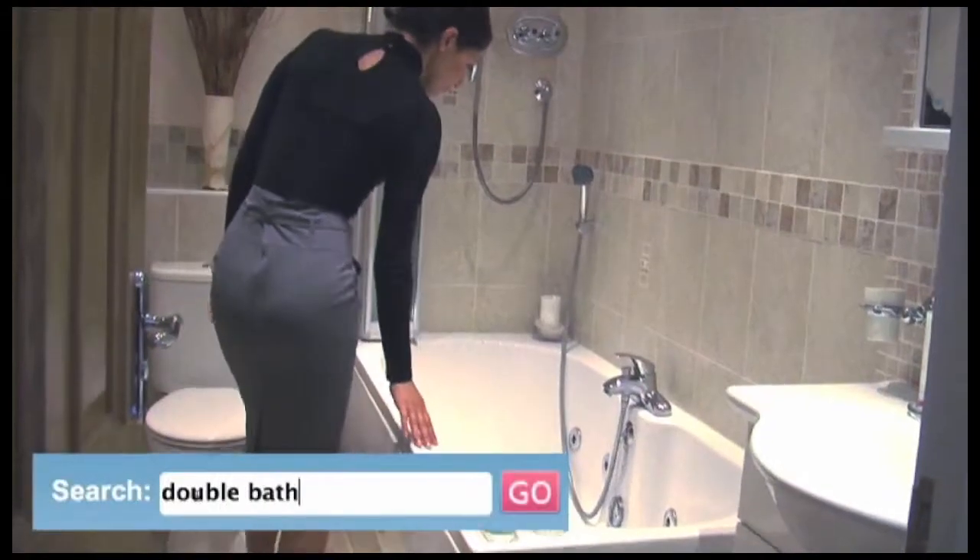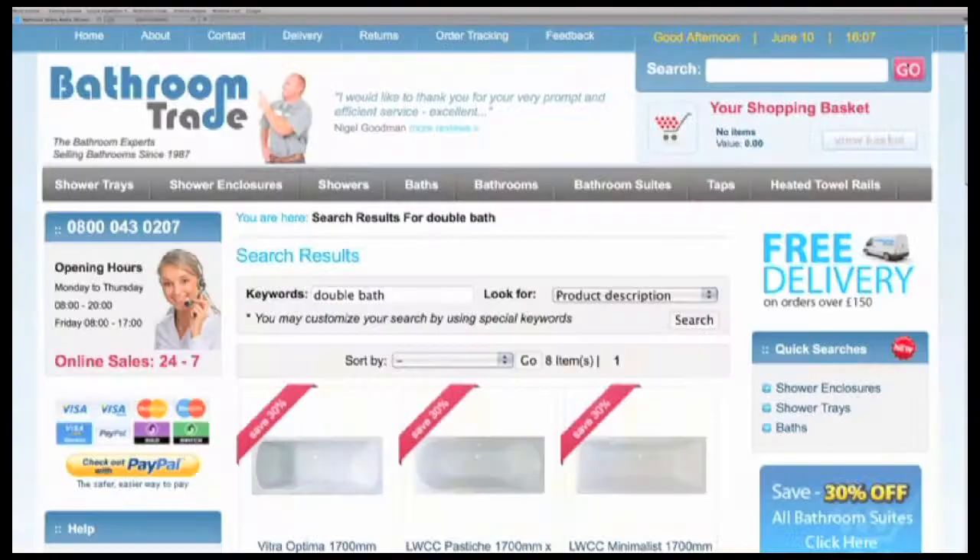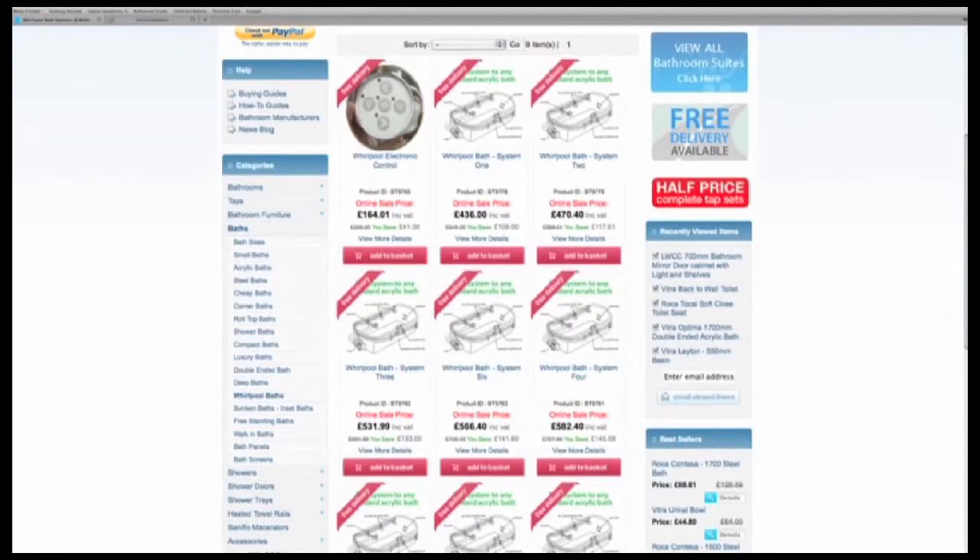All of our acrylic baths can have a Whirlpool or air spa system fitted. Simply pick the bath you like, choose a system to be fitted and we'll do the rest.